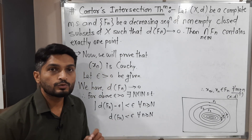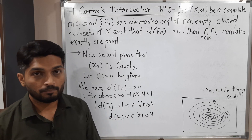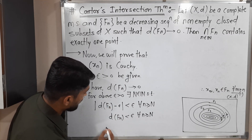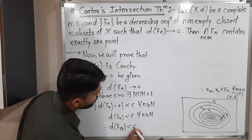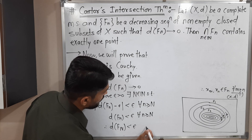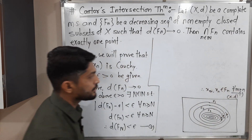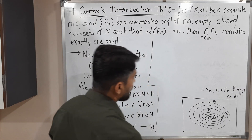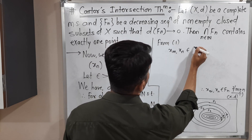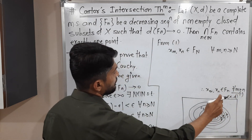By definition of a convergent sequence, for the given epsilon greater than 0, there exists some natural number N such that the diameter d(F_n) is less than epsilon for all n greater than or equal to N. In particular, d(F_N) is less than epsilon. Let us call this statement 2.